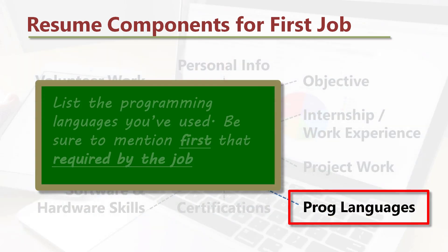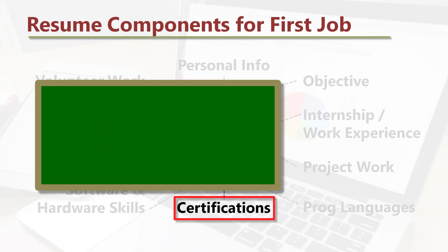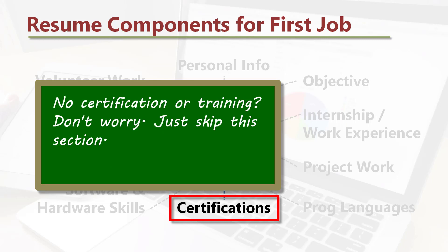Programming languages: list the programming languages you have used, and be sure to mention first the one required by the job. Certifications: list the certifications you may have earned, such as the Oracle Java certification. Don't have any certification? Replace it with training and list any related training. No certification or training? Just skip this section.